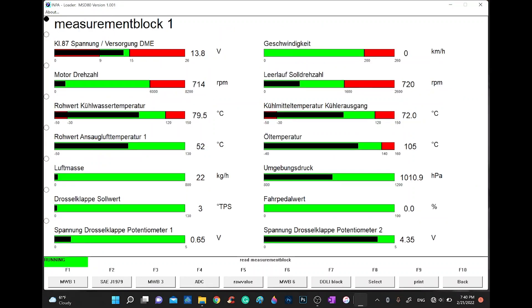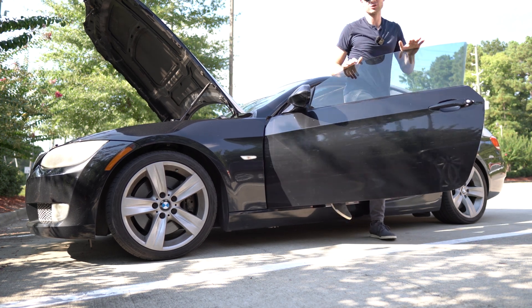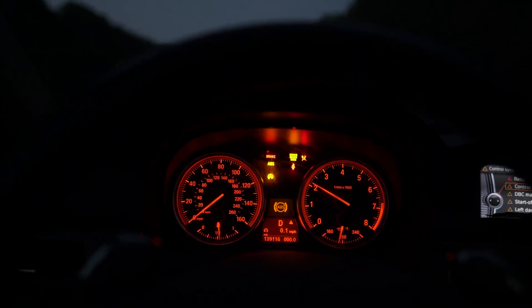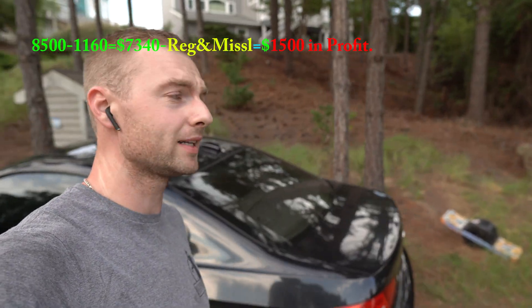One huge problem was me not being able to read data from the sensors while the car couldn't be started. At this point the only thing still wrong with the car was a leaky injector. I swapped it with a used index 9, and sold the car a couple days later for $8,500. The car had 146,000 miles, and with all the expenses I managed to make $1,500 in profit — a little silly given all the hours of free labor and parts I replaced.